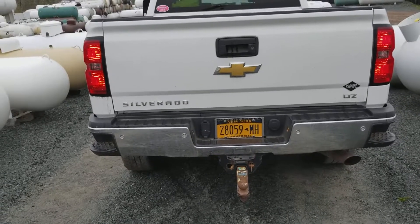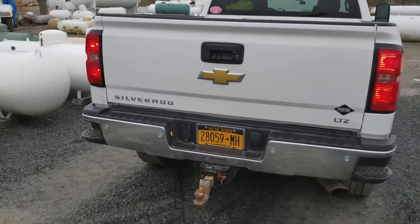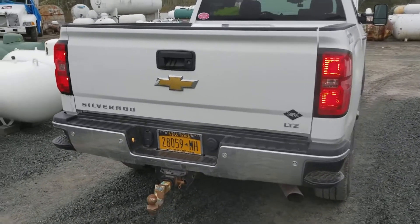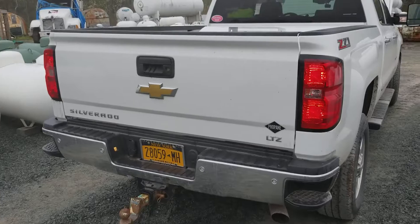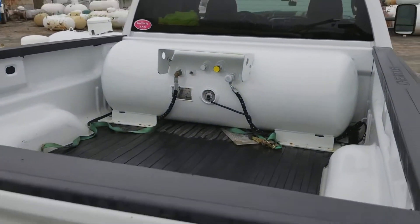One of the biggest questions we get in the propane business is how our vehicles run on both propane and gasoline. So here we have a Chevy Silverado. Inside the back is a 60-gallon propane tank.